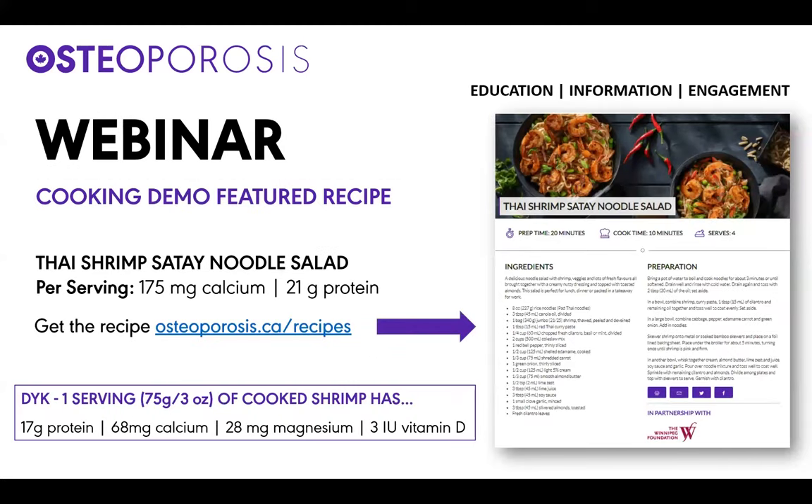Today's featured recipe has shrimp, and we're making a Thai shrimp satay noodle salad. One serving of cooked shrimp has 17 grams of protein, 68 milligrams of calcium, 28 milligrams of magnesium, and three international units of vitamin D.